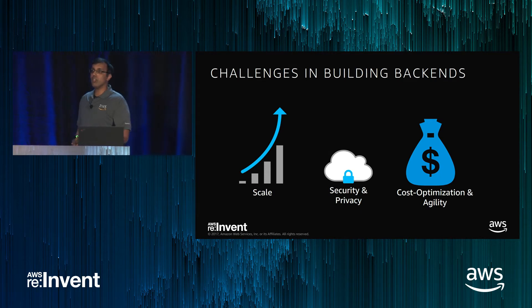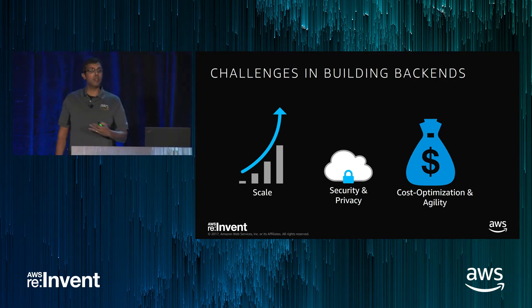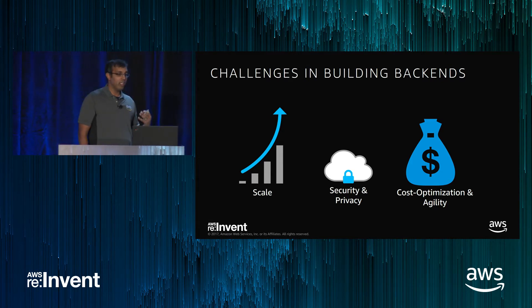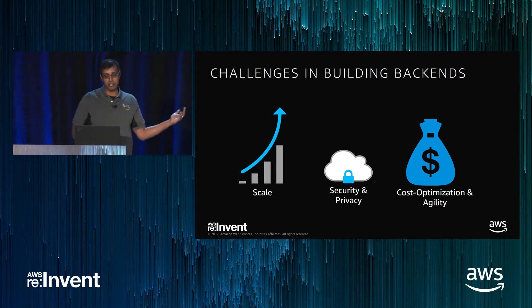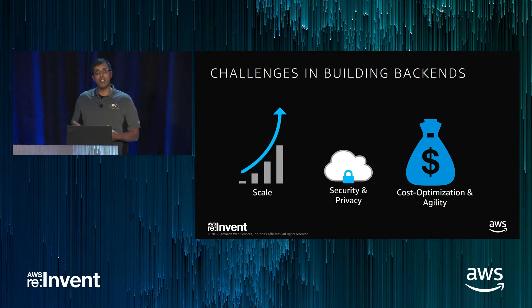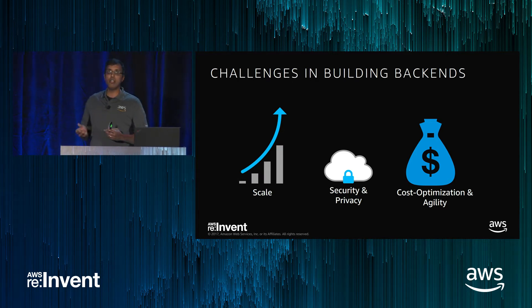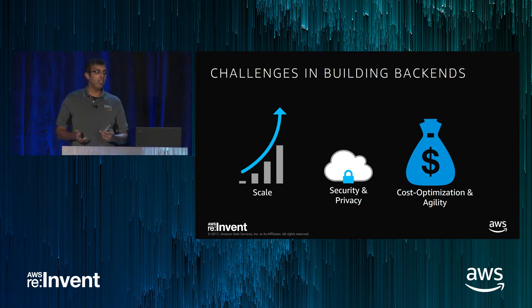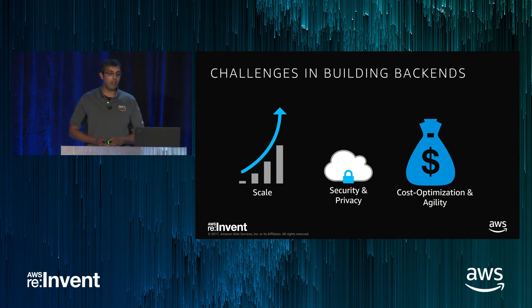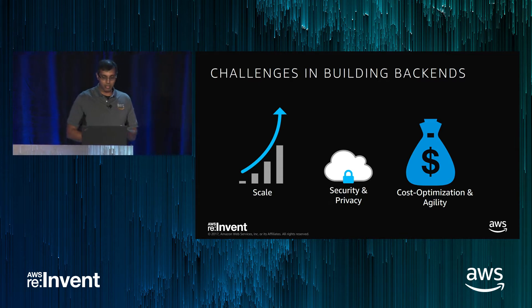In a nutshell, that's what this talk is about. We're going to walk through architectural patterns, best practices, tips and tricks to achieve what Bustle.com achieved — infinite scale, confidence that your application is secure, user data is private, and how to do all of that in a cost-effective way, from day zero, so you don't have to undertake a big re-architecture later.